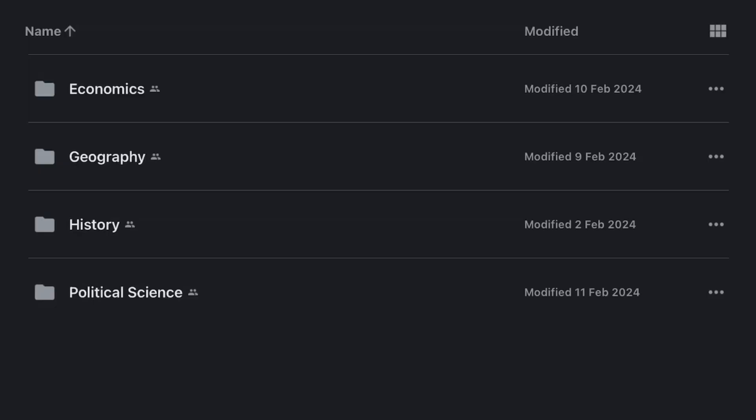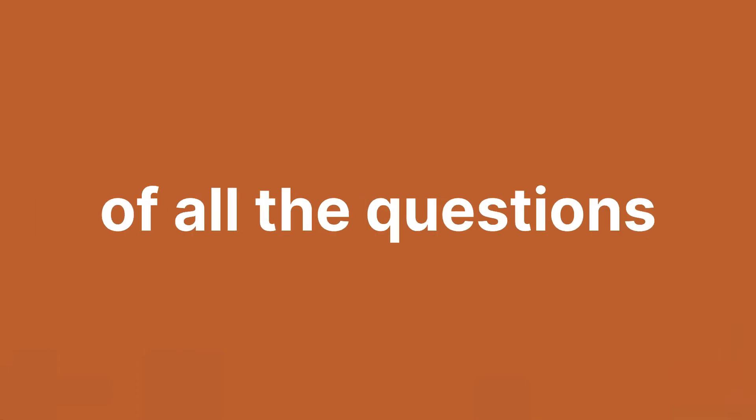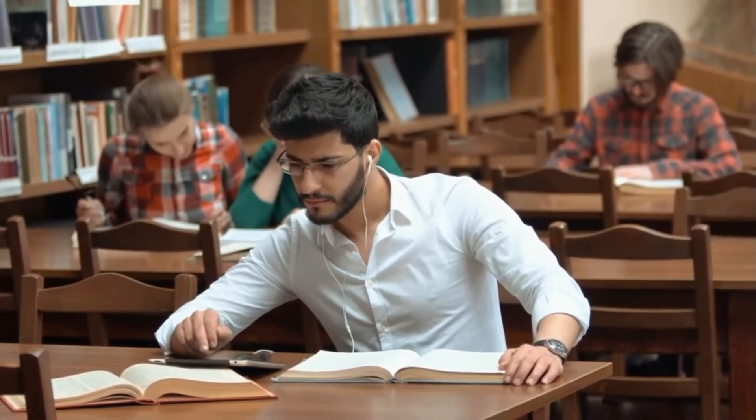After completing the chapter, you have to revise these questions 4 to 5 days later and then directly in the gap days, and I can guarantee you that you would have a good memory of all the questions. For more tips to score better, subscribe.